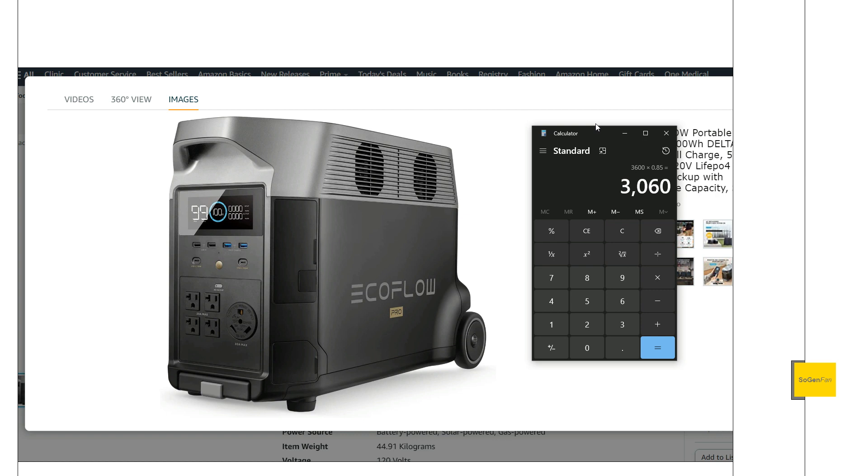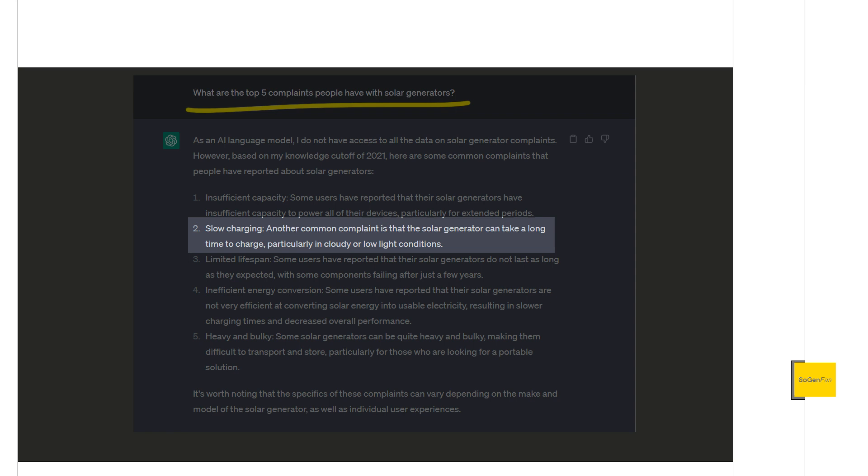Another important thing to consider — and a lot of companies actually recommend this — is that there are losses with these units, especially when using the AC inverter, because there are always conversion losses. Many companies recommend multiplying the capacity by 0.85, or 85%. So with the Delta Pro's rated 3,600 watt-hours, multiplying by 0.85 gives you realistically about 3,000 watt-hours. This helps set proper expectations for how much power you'll actually get out of the unit.